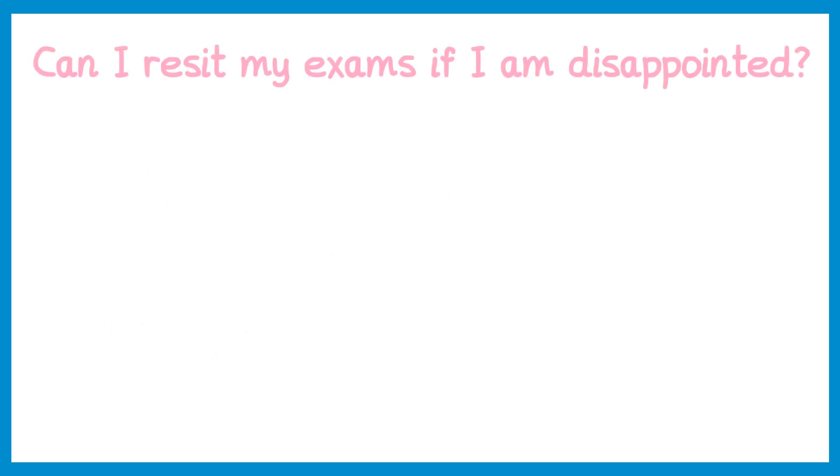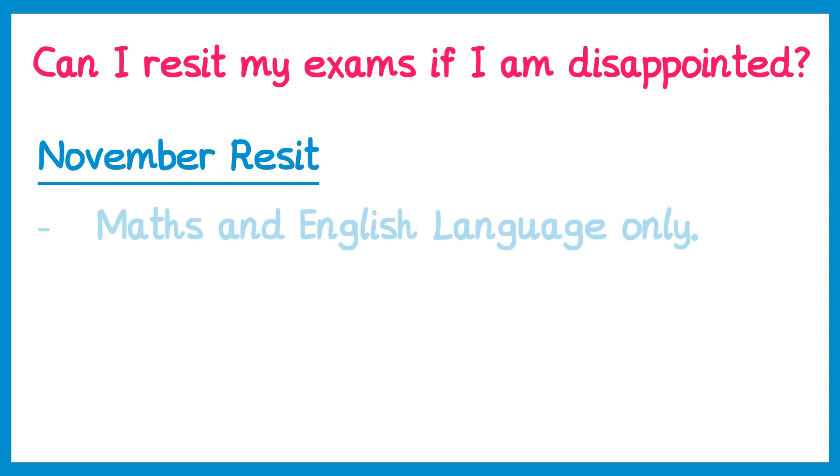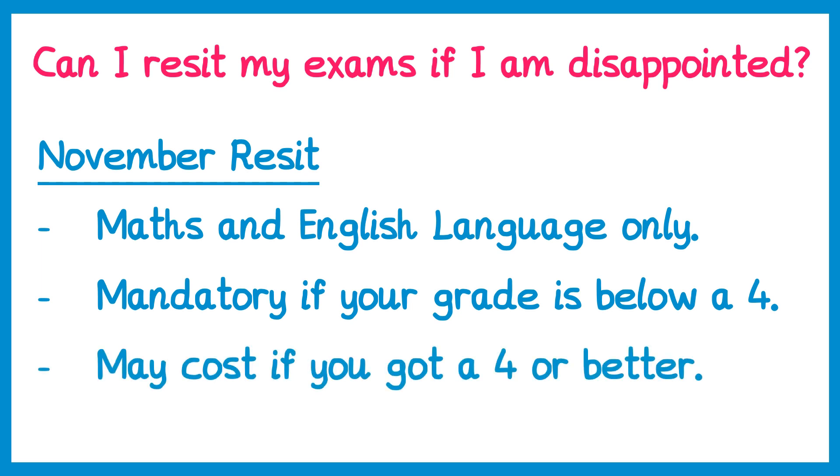Can you resit exams if you're disappointed? There are a few options. Firstly, there are November resits, but this is only available for maths and English language. If you don't achieve a grade 4 in these subjects then it's mandatory and you will have to resit in November — paid for by the Department for Education. If you achieved a grade 4 but want to resit, it is an option, though there may be a cost, which the school may ask you to pay.